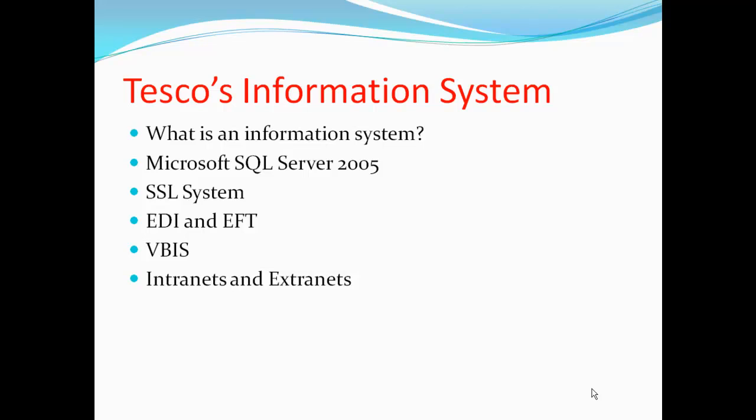Also, a Secure Socket Layer system will encrypt the data as it travels to the database via the website, which ensures that no unauthorised personnel can access the data. Furthermore, alongside SSL is an Electronic Data Interchange and Electronic Fund Transfer system, which enables the movement of data between the customer and Tesco to run smoothly.